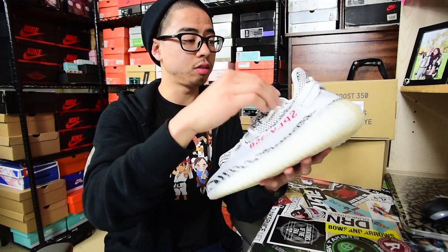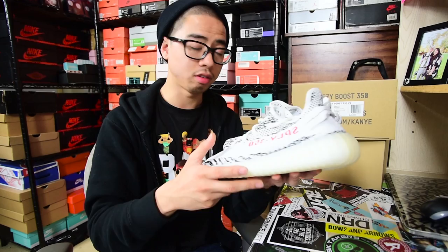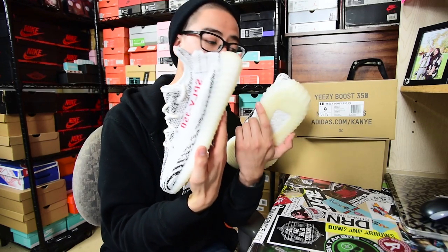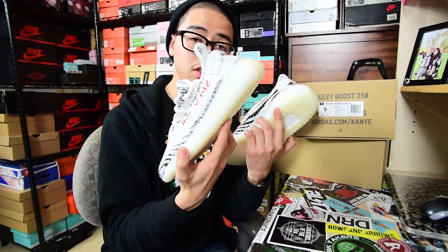These are none other than the Zebras. I'm letting you guys know right now that these shoes look so much better in person — and I know I say that all the time, but seriously, these shoes look so much better in person. Before I jump into the whole details, the review, and what I know about the fakes, just a couple of things about this shoe.